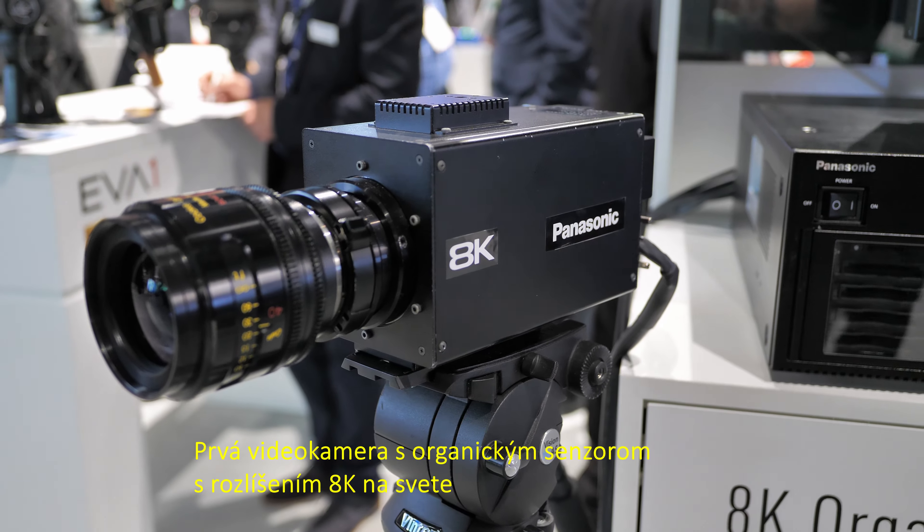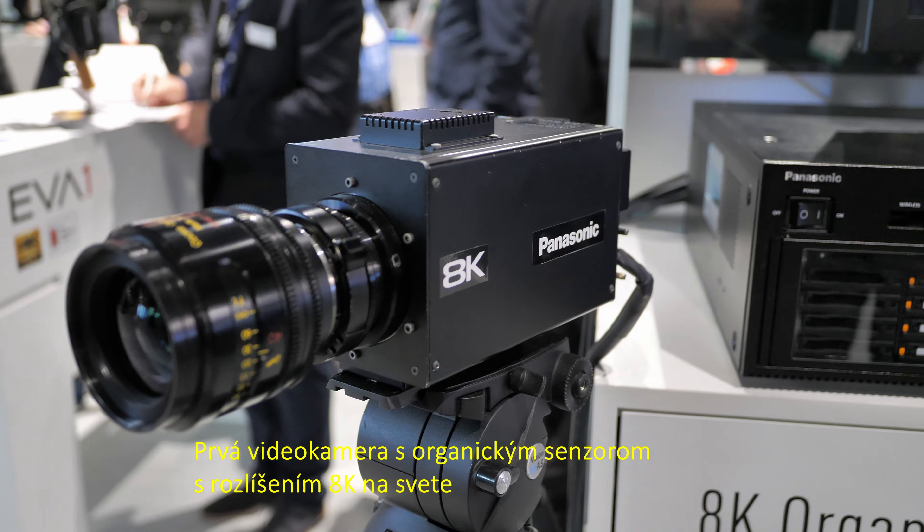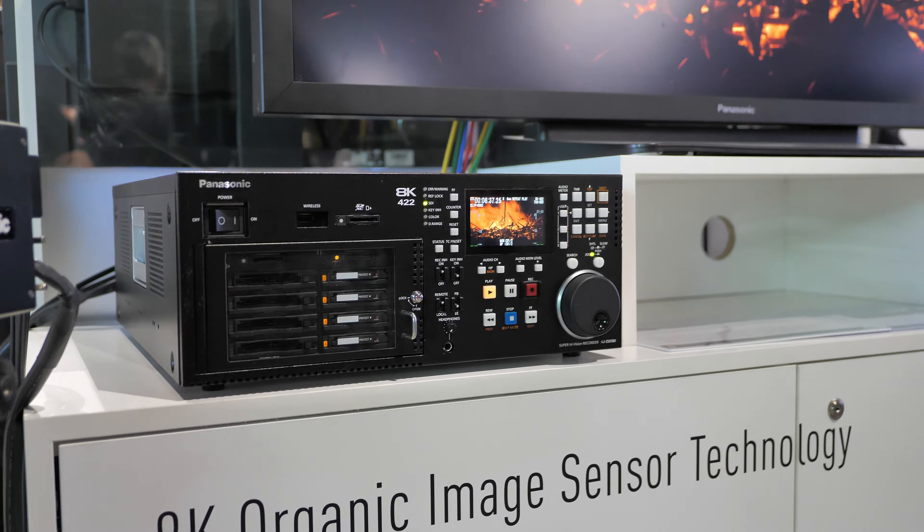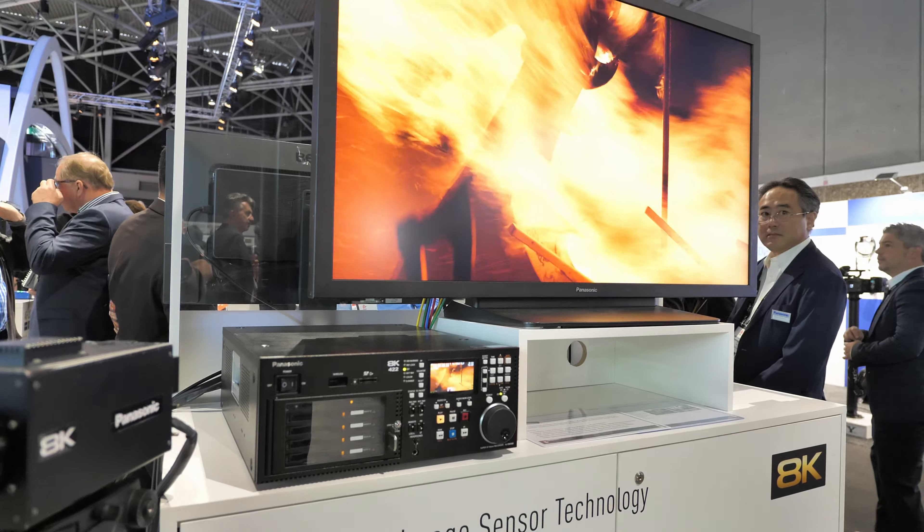This camera has three main features: one is wide dynamic range, second is a global shutter, and third is a variable ND filter.